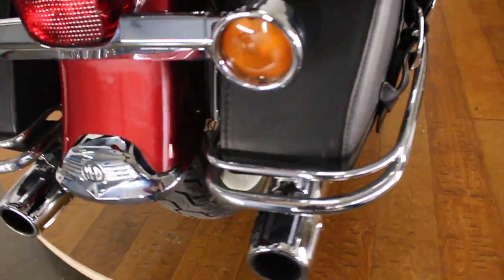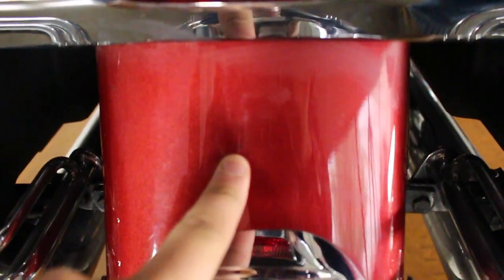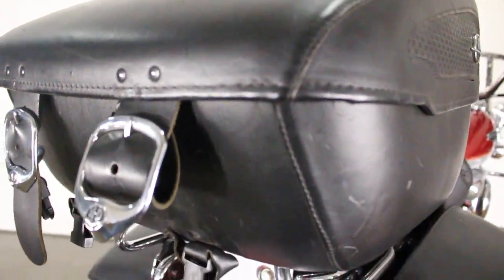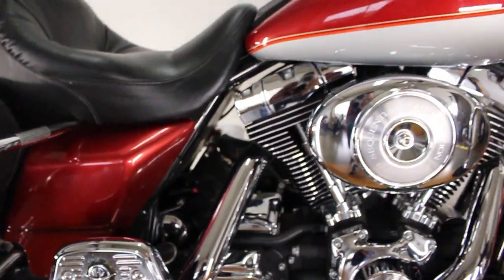It's not perfect — it's been ridden, it's got 30,000 miles on it. There's a scratch right there on the front, the bags have nicks on them, they're not perfect, it's been used, but I think it's in really good condition honestly. It's got some fading right there on the bag, you can see that. The pipes are not perfect but they're in good shape, all that chrome's in good shape.